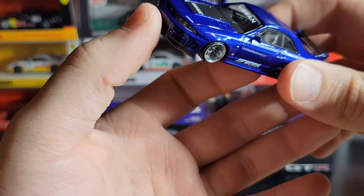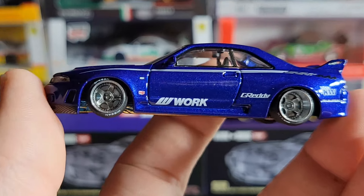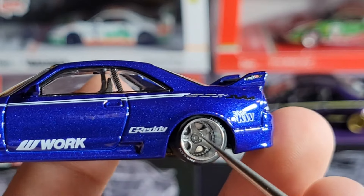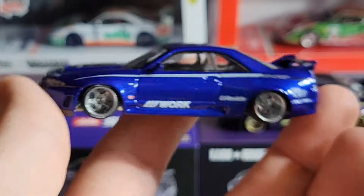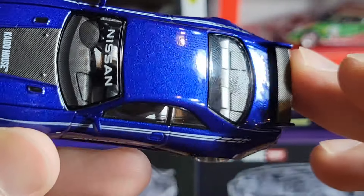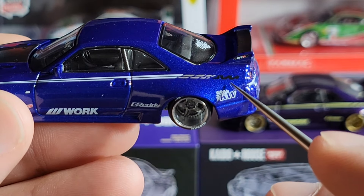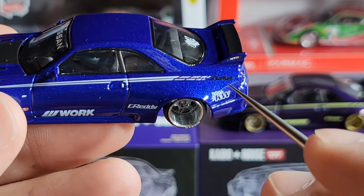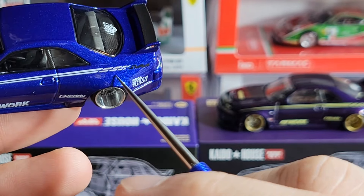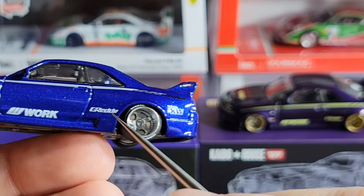Now let's take a look at the blue one. The castings are exactly the same and the liveries are mostly the same — just some slight color differences. You can see the wheels, instead of being that brass color, are silver, which looks really good with the blue paint. The paint itself is another metallic blue and it looks really clean. It's still got pinstriping, but this time it's white. The back design has a black section, a silver piece, and the KW, Greddy, and W Work logos are all in white.